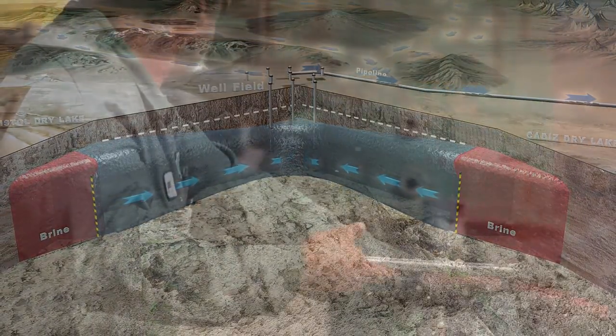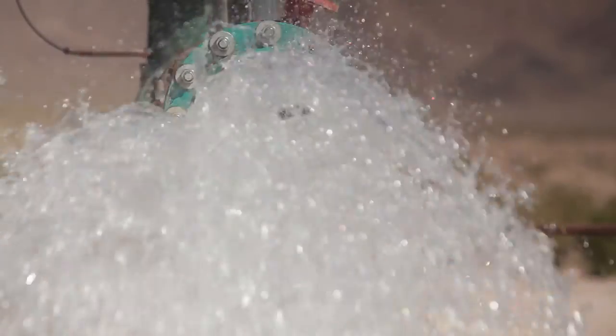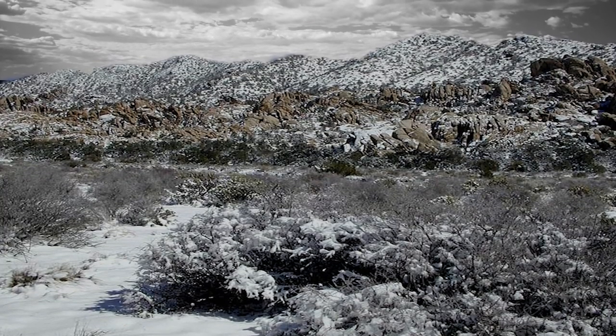An average of 50,000 acre-feet of water will be delivered to customers each year. This is less than 1% of the water in the watershed. And every year, more water comes in through rain and snow that follows this path. This is called recharge.